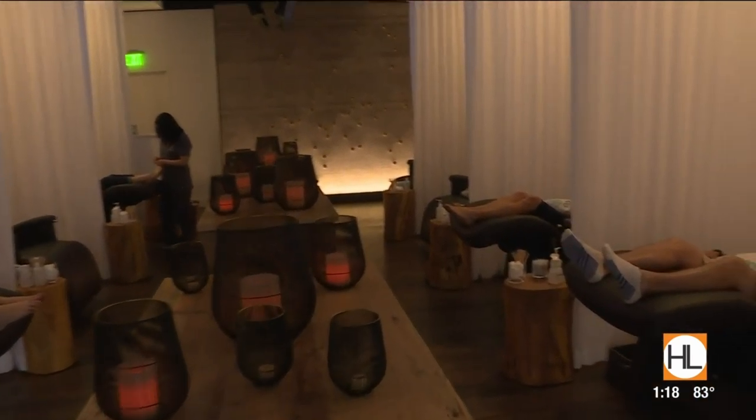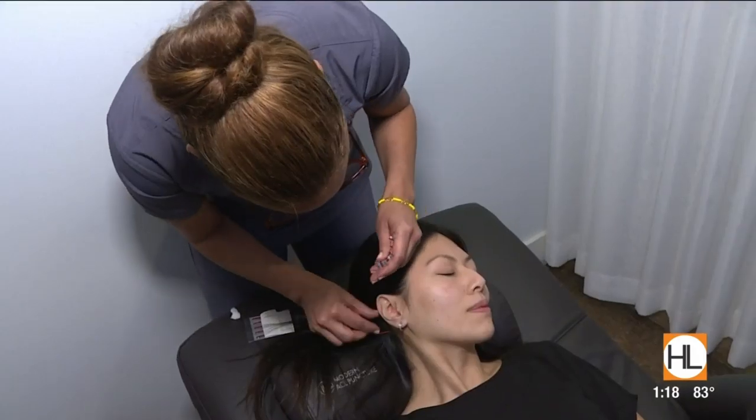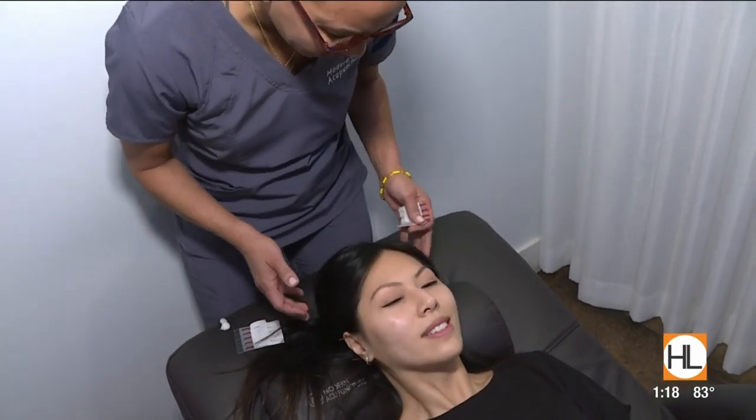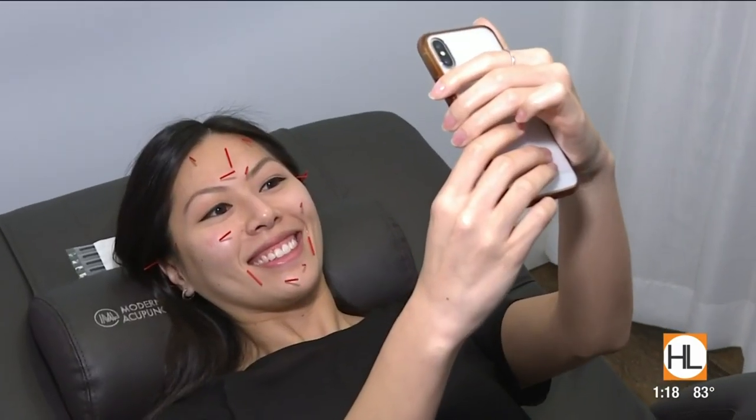The session begins with laying down in a zero-gravity chair, and the needles are placed in and behind the ears, starting with those relaxation points. Then 10 to 11 acupuncture needles are placed in the face where the muscles intersect with the skin — we call them facial control points. After those 10, if you have smile lines, crow's feet, or wrinkles between your eyebrows, we target those areas as well.